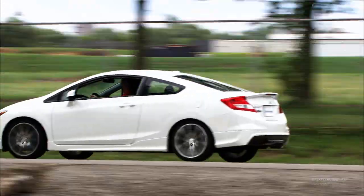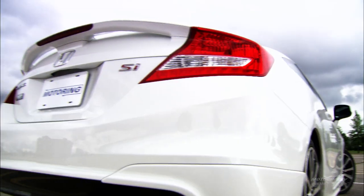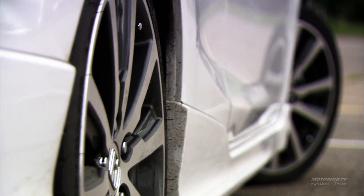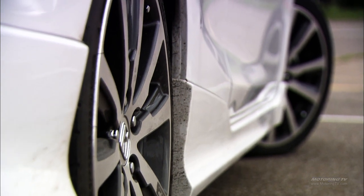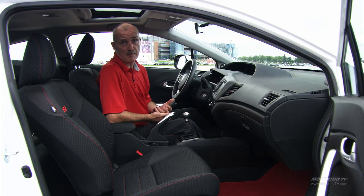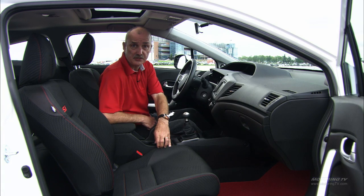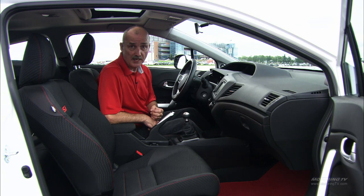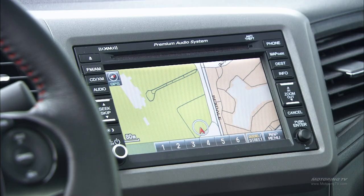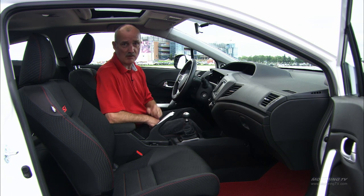The HFP package adds deeper front and rear air dams, bolder side sills, a deck lid spoiler, and attractive 18-inch wheels wearing P215/40 tyres. While the cabin is pretty much stock Civic — with a two-tier dash and two comfortable seats — you do get a full navigation system and a 360-watt audio system that really cranks out the tunes.